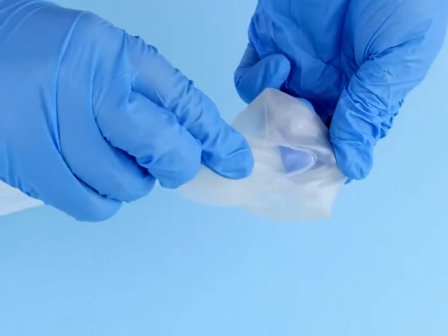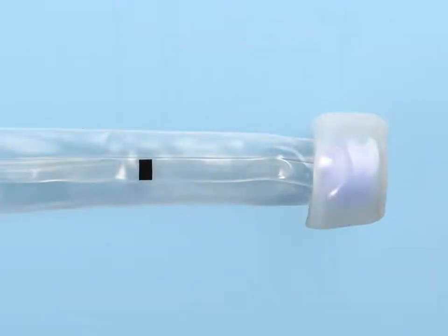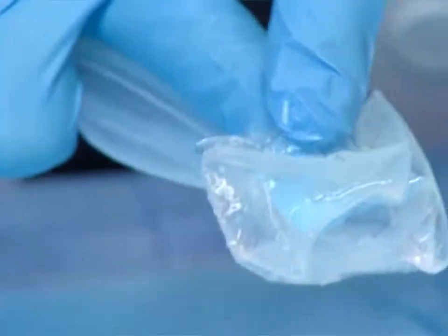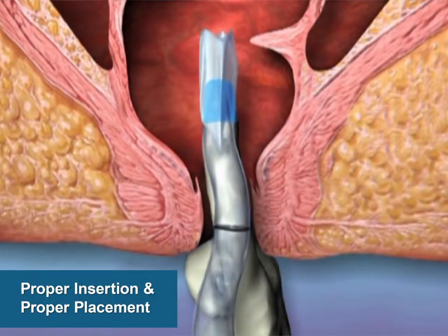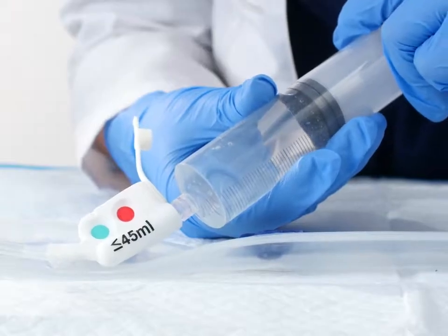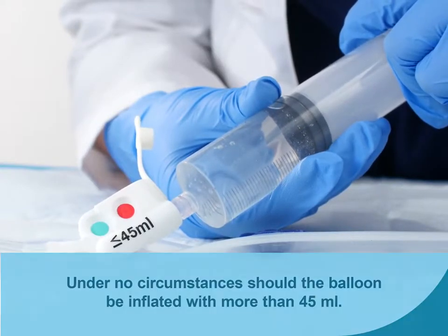Insert a lubricated, gloved finger into the blue finger pocket for digital guidance during device insertion. The blue finger pocket is located above the position indicator line. Coat the balloon end of the catheter with lubricant. Using the finger in the pocket of the balloon, gently insert the balloon through the anal sphincter until the balloon is beyond the external orifice and well inside the rectal vault. The finger may be removed or remain in place in the rectum during initial balloon inflation.